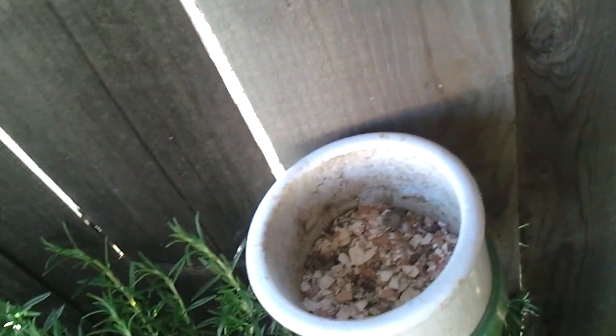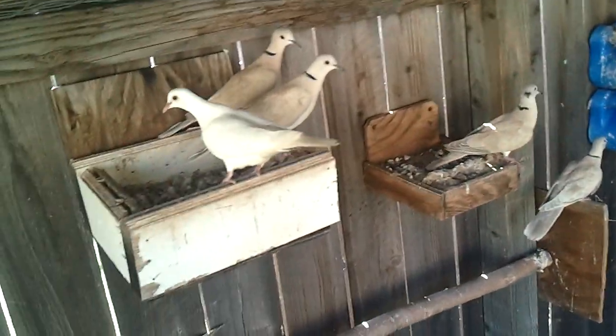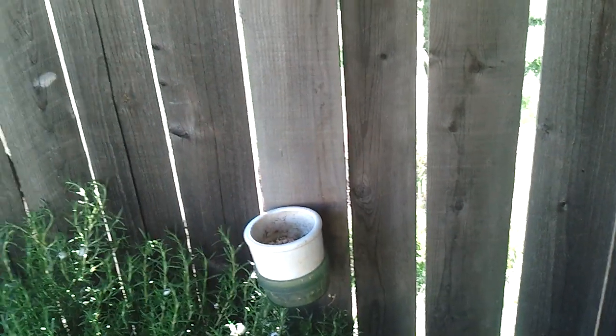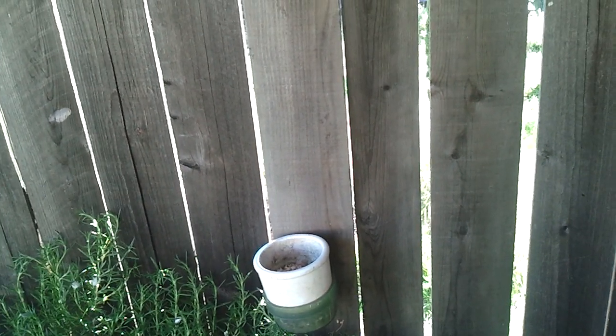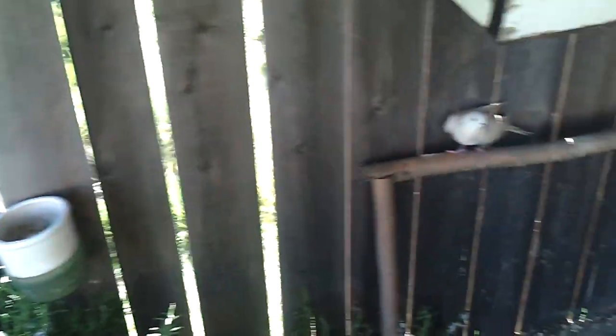Funny thing is, these eggshells are like 100% produced here. We eat the eggs that our chickens produce and then crush the shells up and give them to the doves.